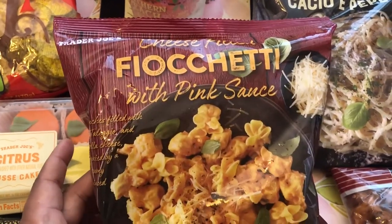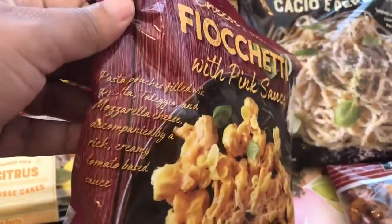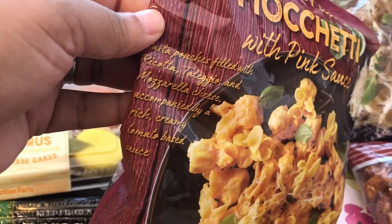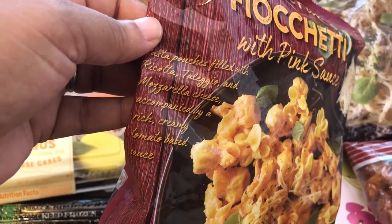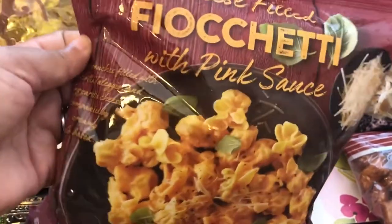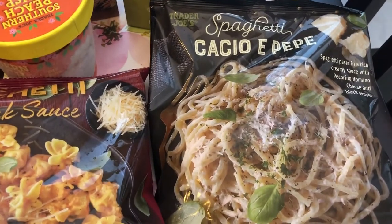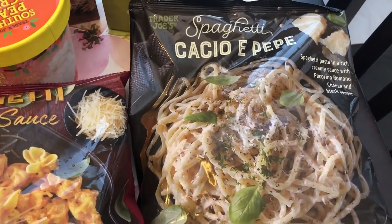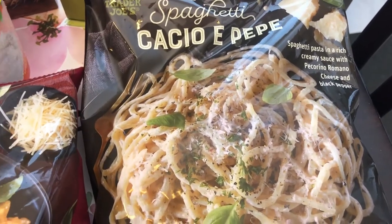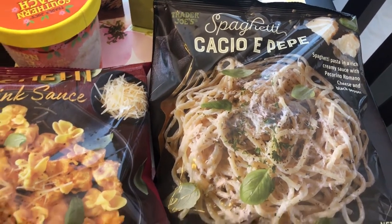I've been hearing good things about this pasta — it was in the frozen section. It's pasta filled with ricotta, some cheese I can't pronounce, and mozzarella in a creamy tomato based sauce, so I figured this would be a quick lunch or dinner item for us. I also grabbed this other pasta that I have wanted to try for a while, but Howard does not really like black pepper and that's basically what this is, so I figured I'd get it for myself for lunch.